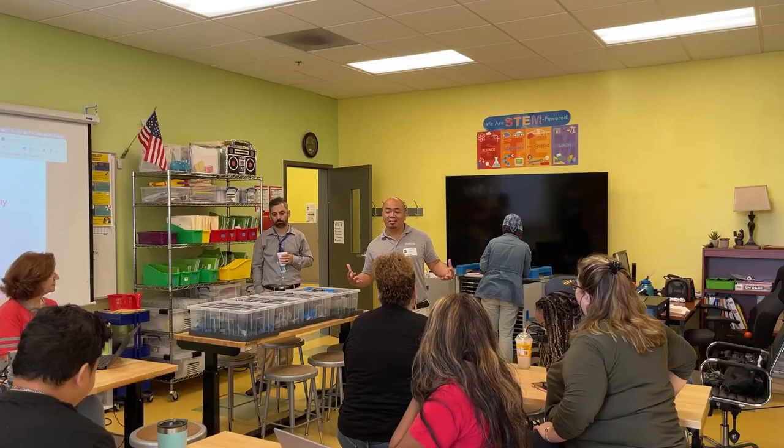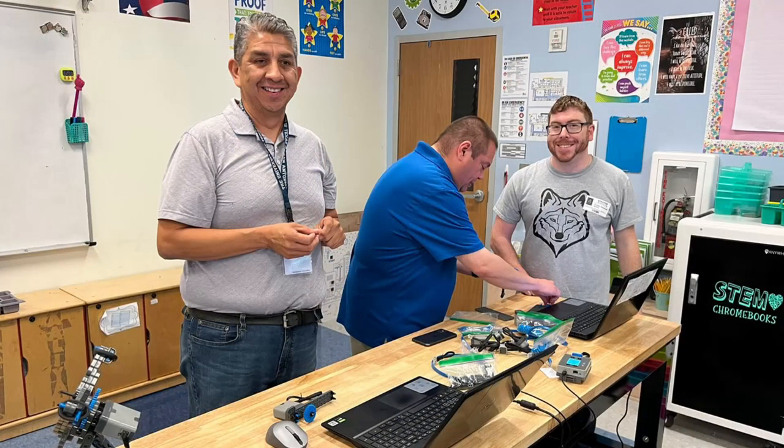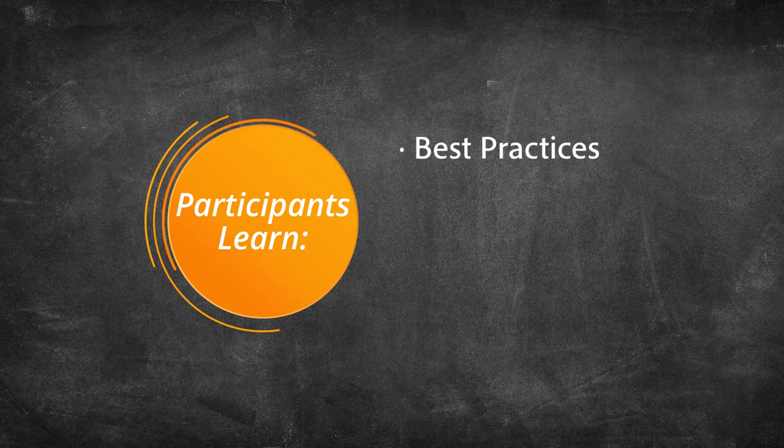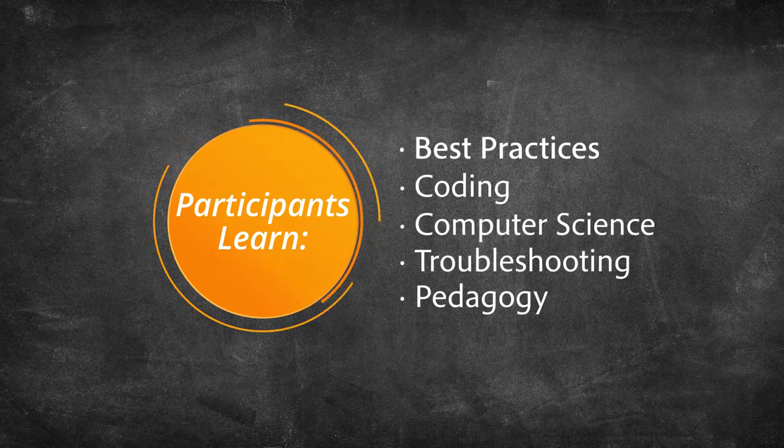Teachers and coaches who attend the week-long training are guided by experienced Carnegie Mellon Robotics Academy trainers to dive deeper into research-based best practices, coding, computer science, troubleshooting, and pedagogy with robots.